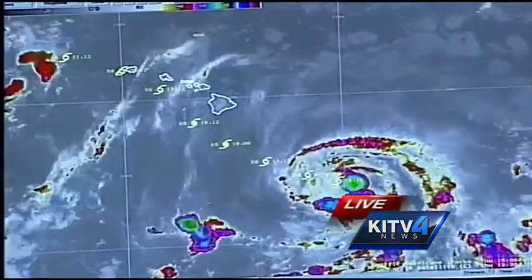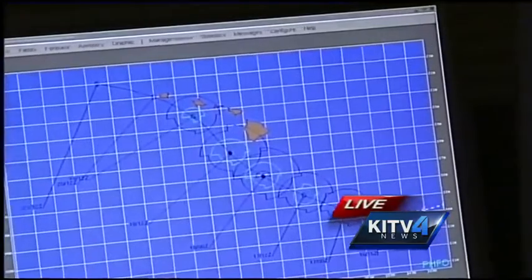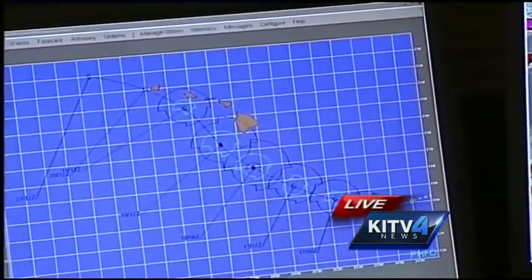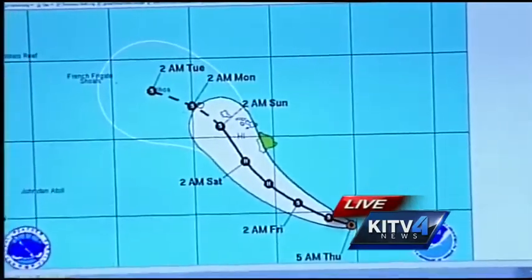And as of now, what are we seeing it tracking? We still continue to see tropical storm Anna moving to the west about 10 miles per hour. And it's still expected that it's going to become a hurricane — looking more like Friday afternoon at this point, right before it starts to impact the Big Island.